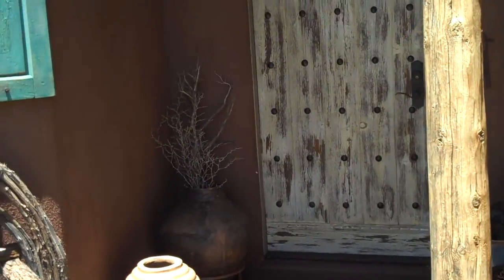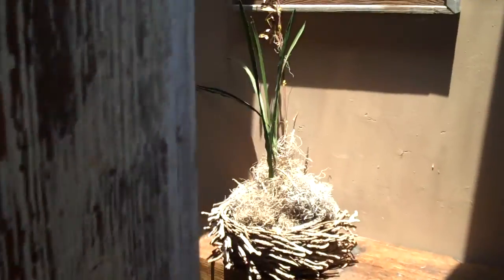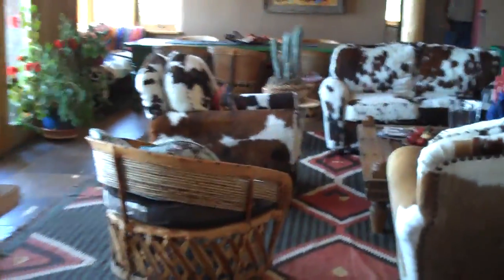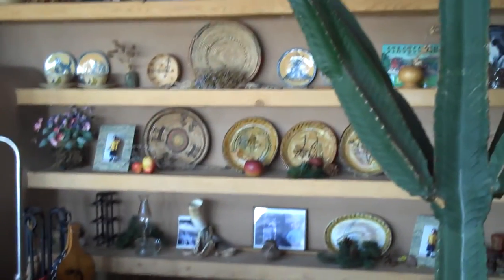Here's the front door. And welcome to our house. The entrance. Bob's collection of hats. Walk into the living room. Fireplace. Knick-knacks. Cactus — it's going to grow through the ceiling soon.